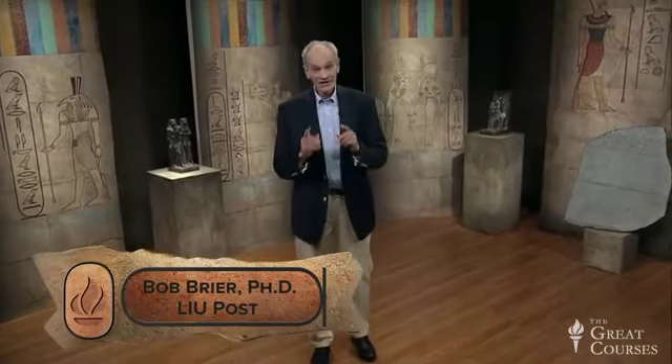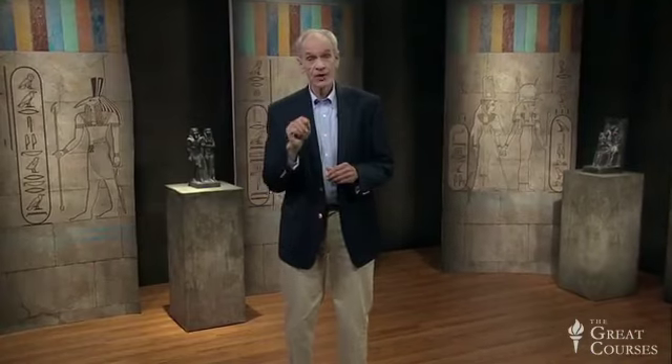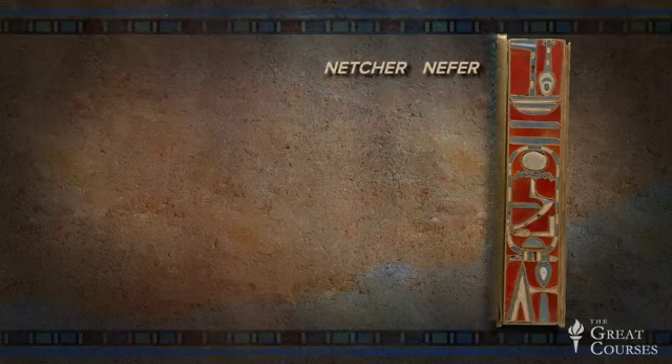Welcome back. Last time we had fun translating jewelry, and for homework, I asked you to see what you could make of the bracelet of Sat Hathor Unet. How'd you do? I bet it seemed easy. Let's translate it. First two hieroglyphs? Yes — Netcher, Nefer. The good God.